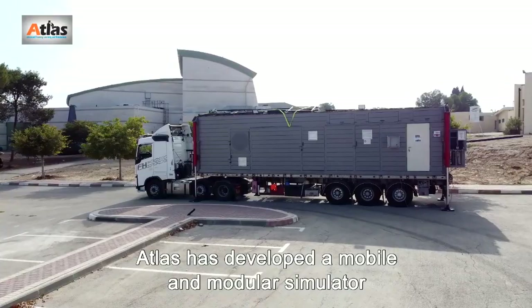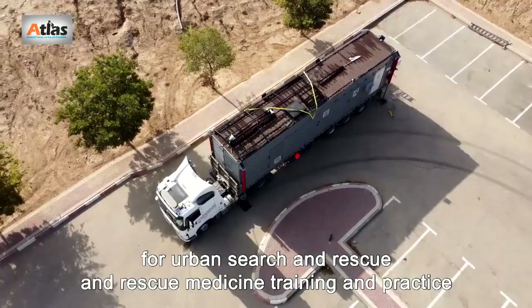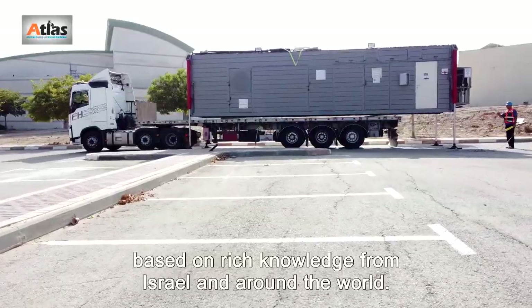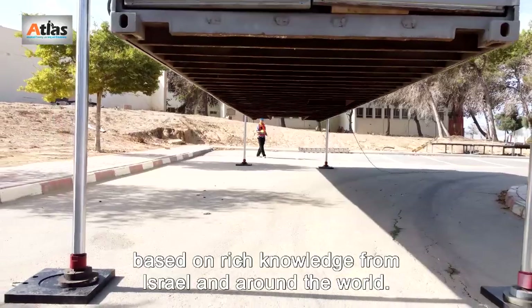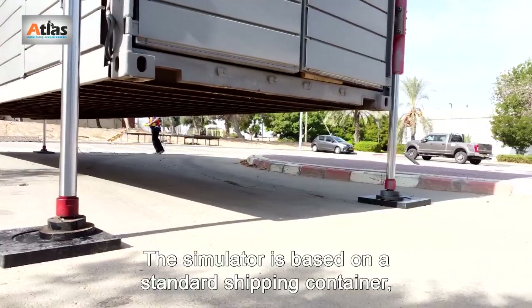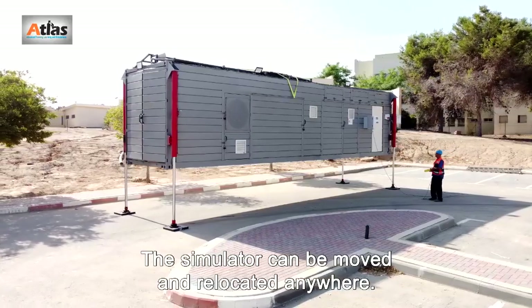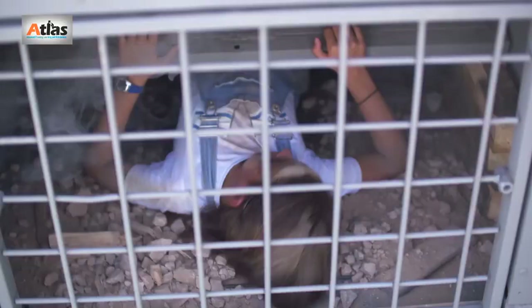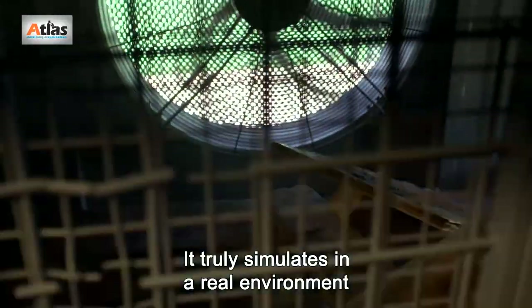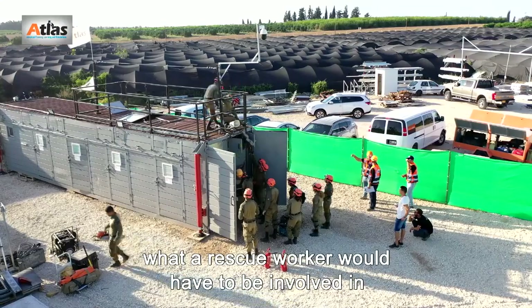ATLAS has developed a mobile and modular simulator for urban search and rescue and rescue medicine training and practice, based on rich knowledge from Israel and around the world. The simulator is based on a standard shipping container reconstructed into an advanced training facility. The simulator can be moved and relocated anywhere, and truly simulates in a real environment what a rescue worker would have to be involved in.